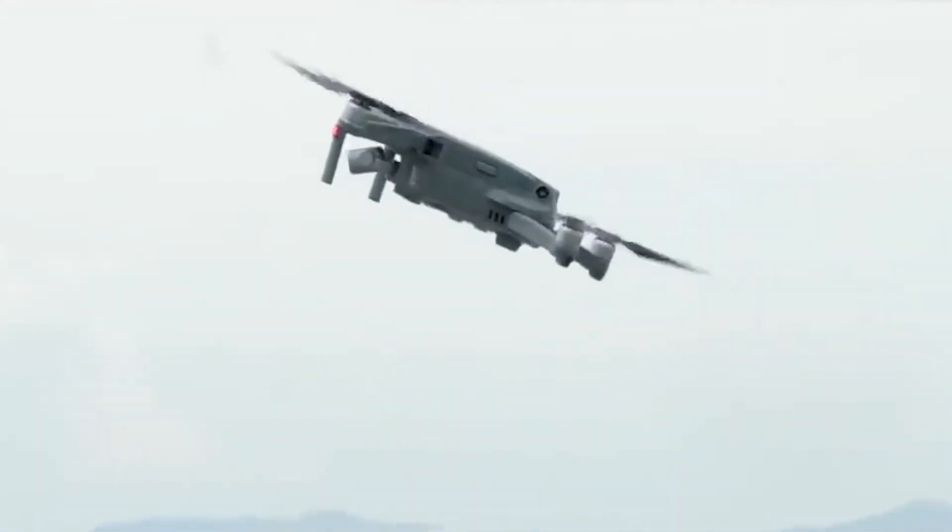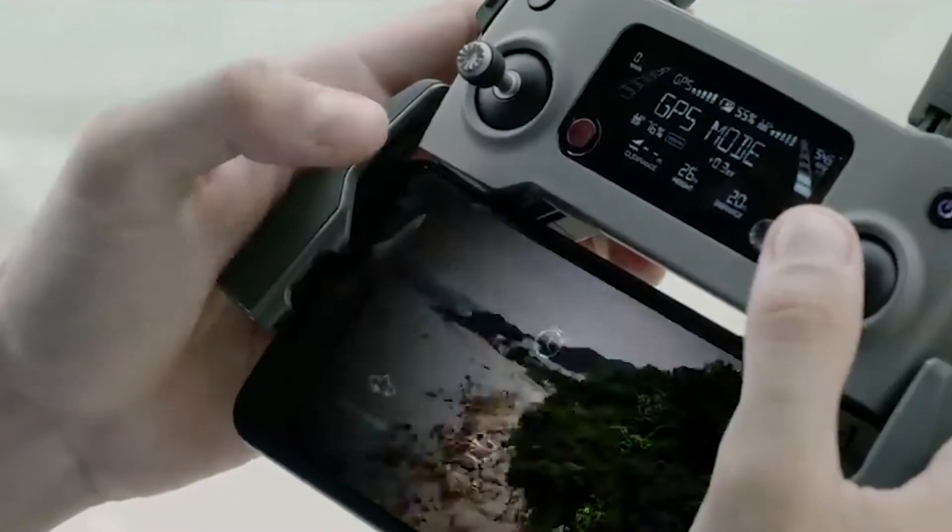Then we actually went out into the field — we had a drone there, we launched it up in the air, and we had each attendee fly the drone while giving them instructions as they were doing it. Then we took that footage inside and were editing it together, with each attendee seeing through the live demonstration how it's done.